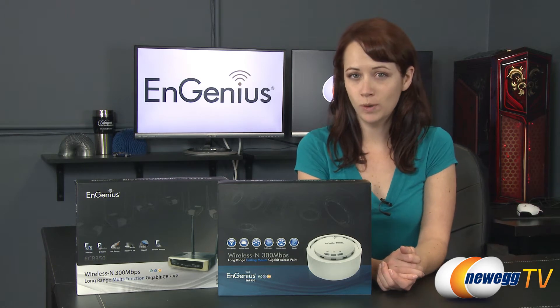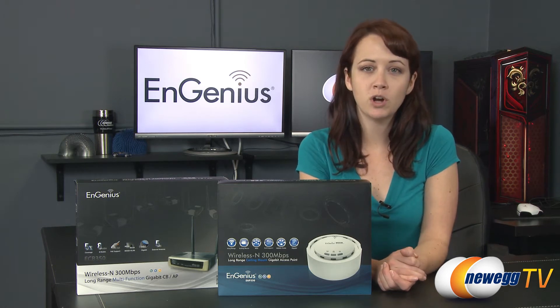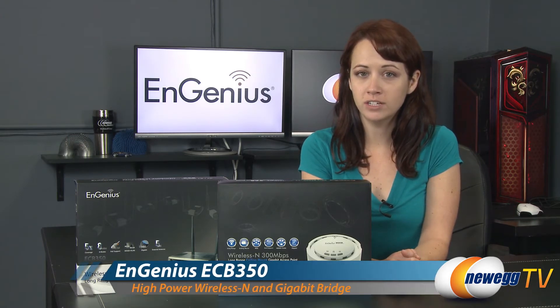Hello everyone, I'm Jennifer and this is Newegg TV. Today I'm going to be giving you a product tour of the NGenius long-range access point ceiling mount and the long-range client bridge.